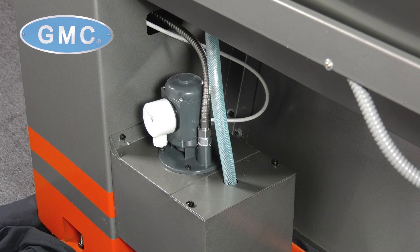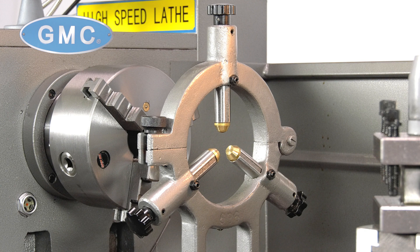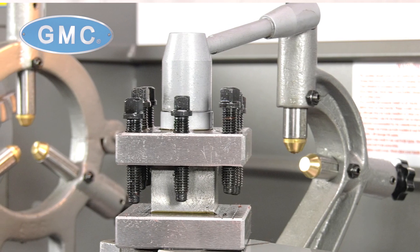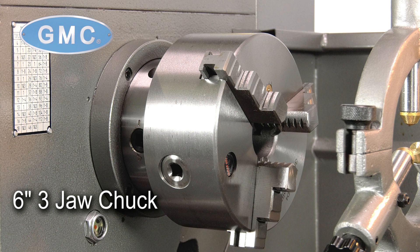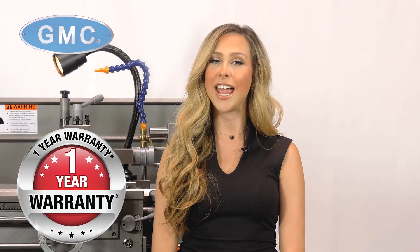It has an automatic lubrication system in the headstock and gearbox. It comes with standard accessories such as a draw-in collet, coolant working line, 3.75-inch steady rest, 2-inch follow rest, a 4-way dual post, 6-inch 3-jaw chuck, 8-inch 4-jaw chuck, foot panel brake, and full-length splash guard, and is backed by a one-year factory warranty for parts.